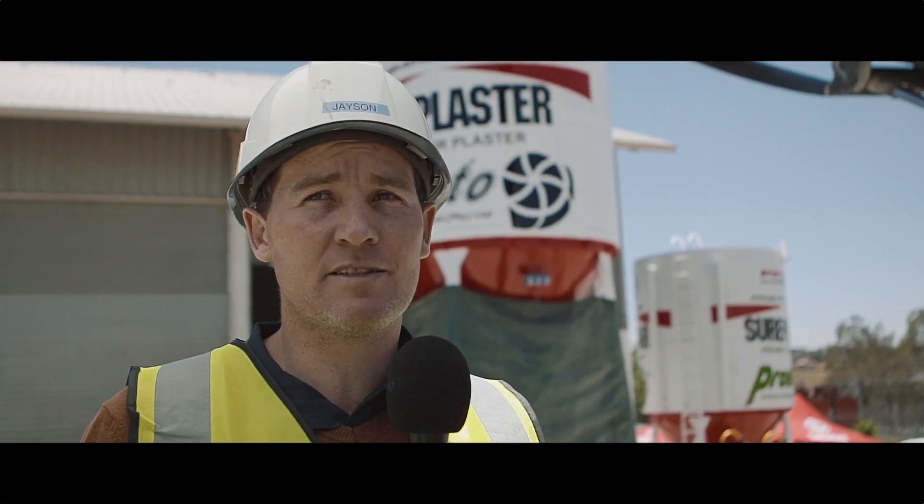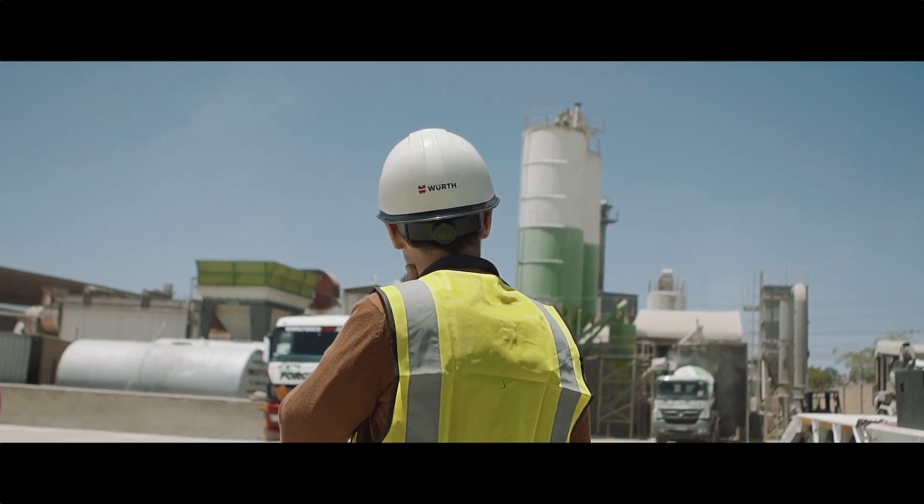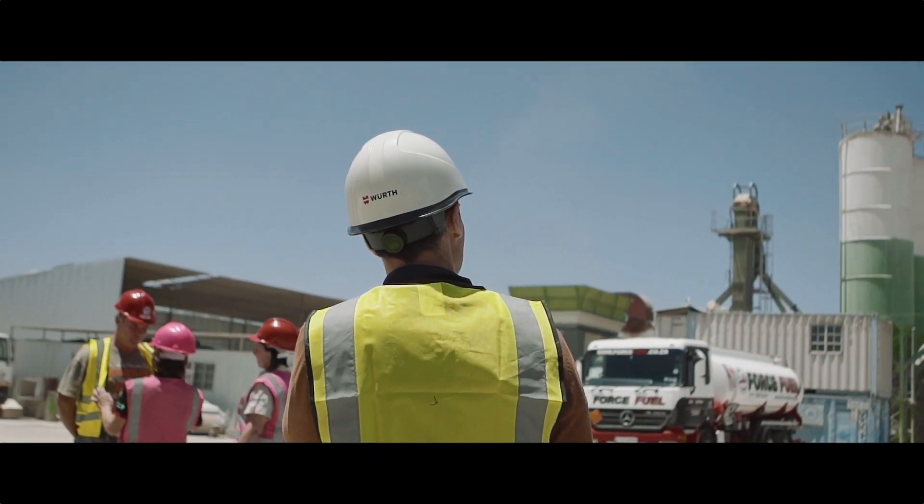Shore Plaster has been an incredible product. It's proven itself over the past 18 months on a very recent project where we have had no issues with cracking at all, which saves us a lot of money and time, and obviously we save face for the client.